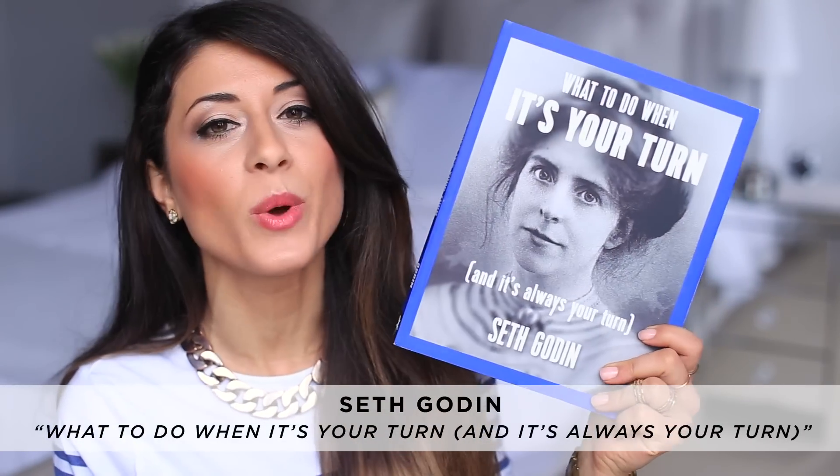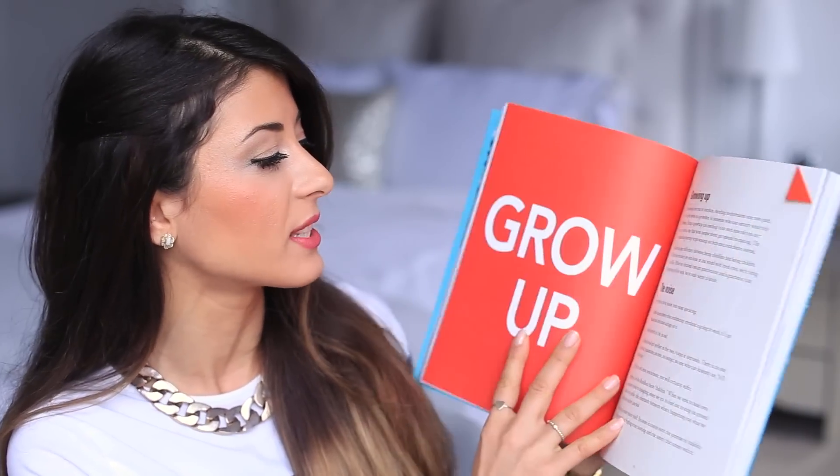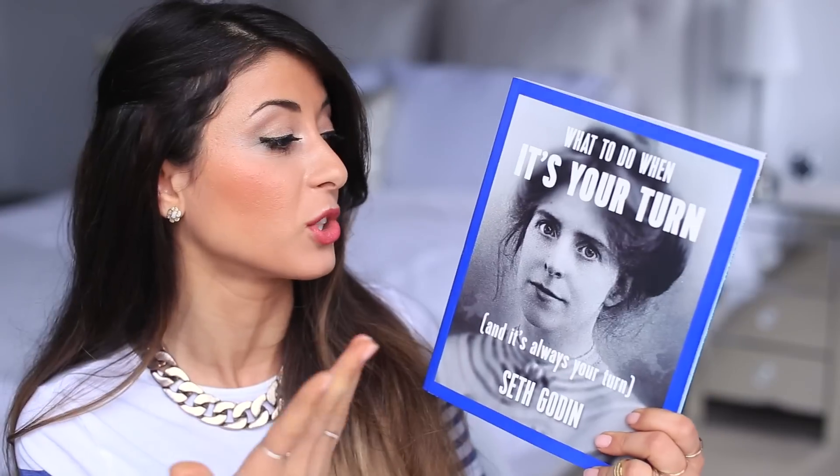My favorite book of December is by Seth Godin — it's called 'What to Do When It's Your Turn (and It's Always Your Turn).' It's not a typical text-heavy book; it's pictures and short stories. The cover features a photo taken over 100 years ago of Kenny from England, a mill worker who in her 20s asked Parliament for the right to vote, was refused and thrown in jail — yet that incident created a movement and eventually women were given the right to vote. The book is about starting movements in your own life and looking at everything you do as art.